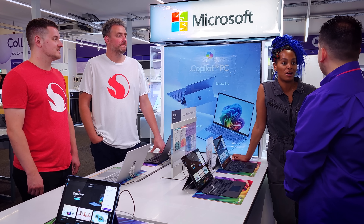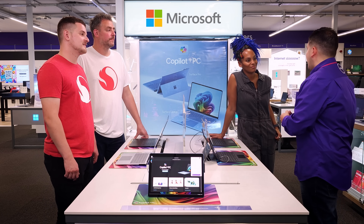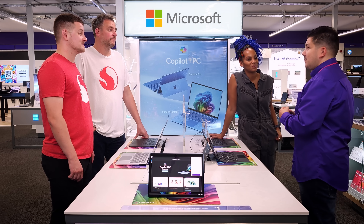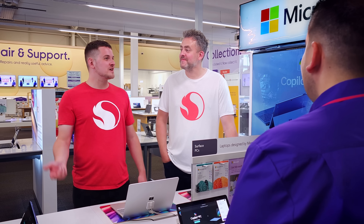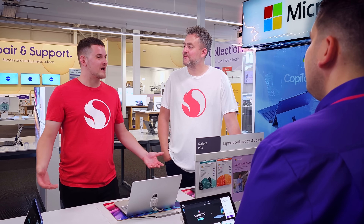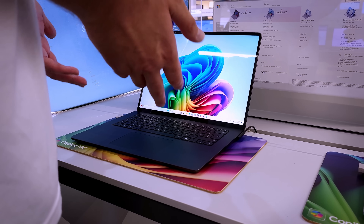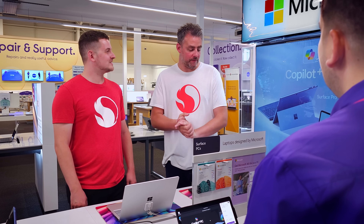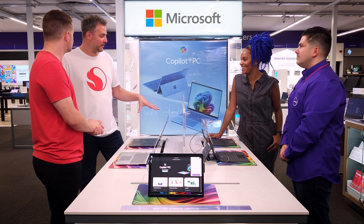What Copilot Plus PC can you recommend for me and why? I would recommend the HP Omnibook X, mainly because it's got 26 hours of battery life and a 14-inch display which makes it easy to carry around on your travels. I was just looking at the Samsung Galaxy Book 4 Edge — I can't wait to get one when I get back to the US. Well, I've been looking at the Microsoft Surface Laptop, which has a nice 15-inch screen and would be perfect for my video editing — 16 gigabytes of RAM and support for up to three external monitors.